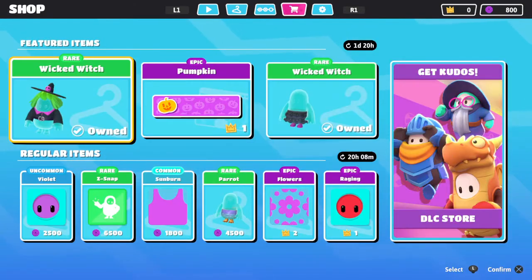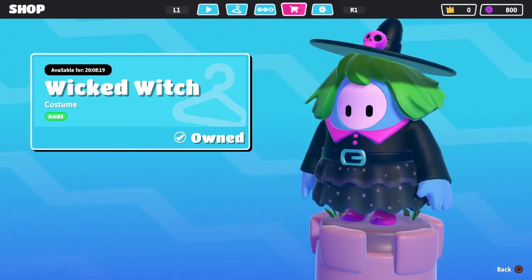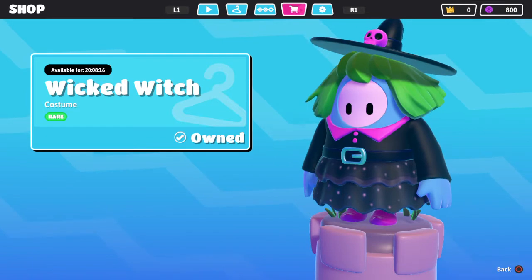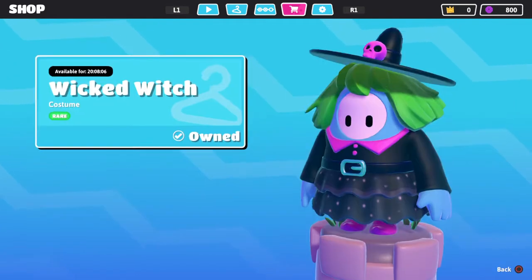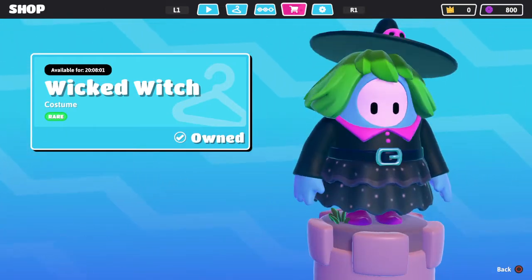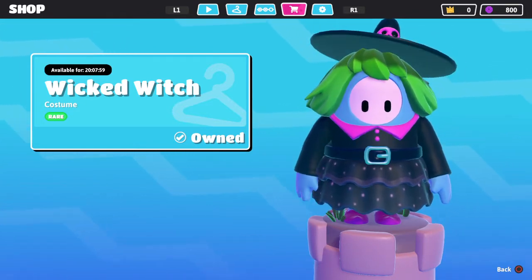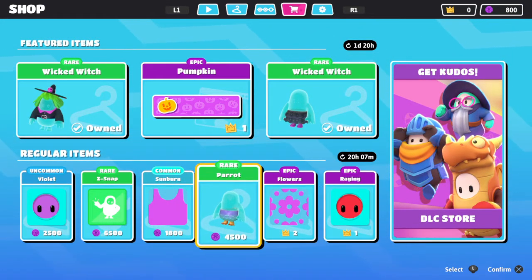So let's see what's in there. We still have our Wicked Witch top, available for the rest of today. Pumpkin nameplate costs one gold crown — I don't have any. The Wicked Witch bottom is also available for the rest of the day. If you haven't got it, you should get it. It's only 200 kudos. If you've never played before, the game will start you out with 1,000 kudos.